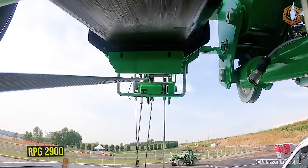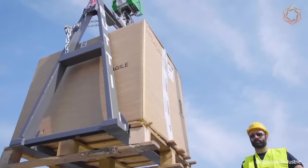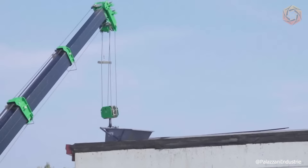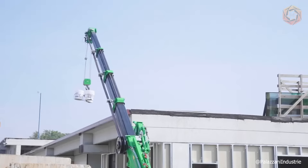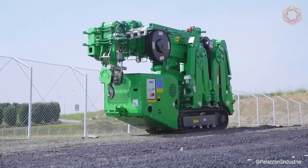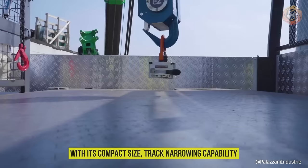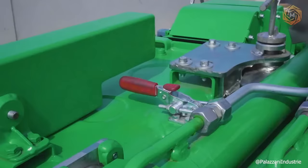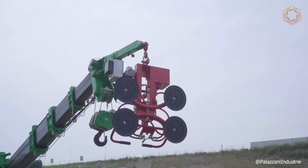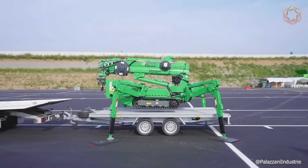At only 2.4 feet wide and weighing 2.9 tons, it's the perfect machine for working in the tightest and hardest to reach places. Maneuverable and powerful, this spider crane lifts over 2.9 tons with a 28.5-foot telescopic boom to 41 feet of maximum height on the hook. The RPG 2900 is the highest level of performance in its category. With its compact size, track-narrowing capability and lightweight, this model is especially suited for smaller jobs where space is limited. The main telescopic boom and auxiliary articulated top boom provide maximum maneuverability even at medium heights.